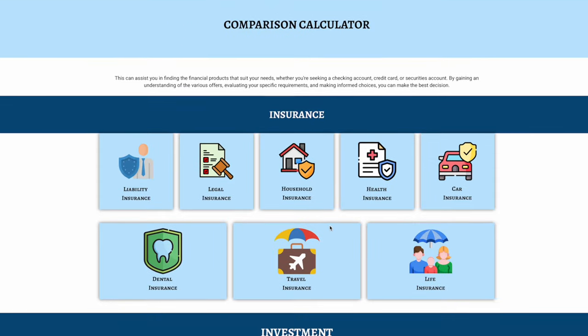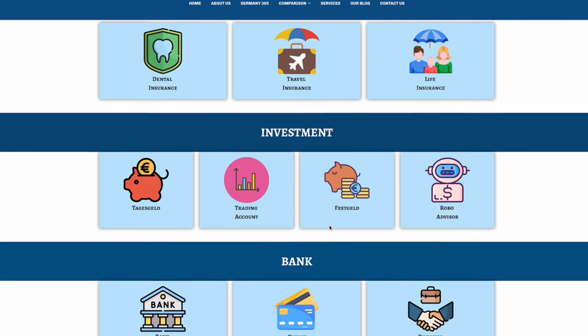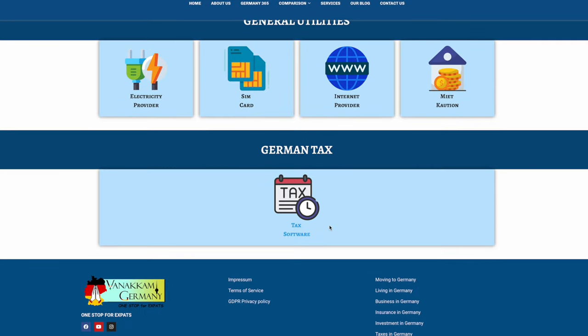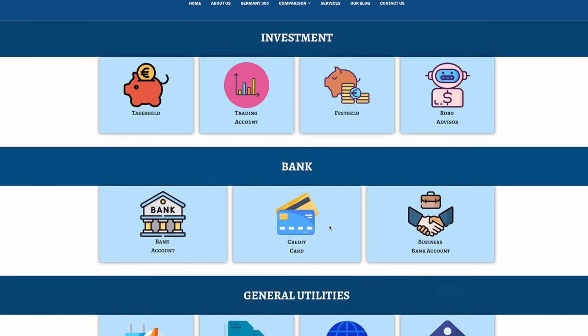If you are starting a business in Germany, you will need to open a bank account and some insurance to protect your business. If you are wondering which is the best option, you can use our comparison calculator on our website to check all the providers and choose the one that suits you best.